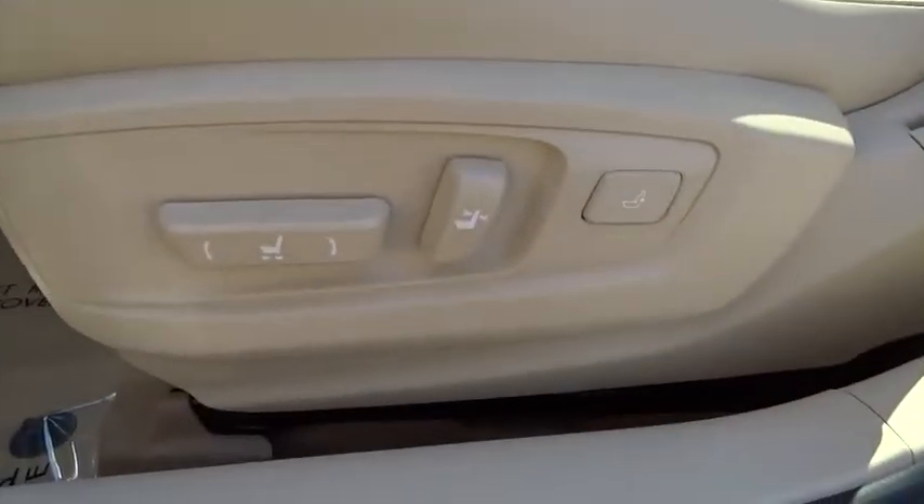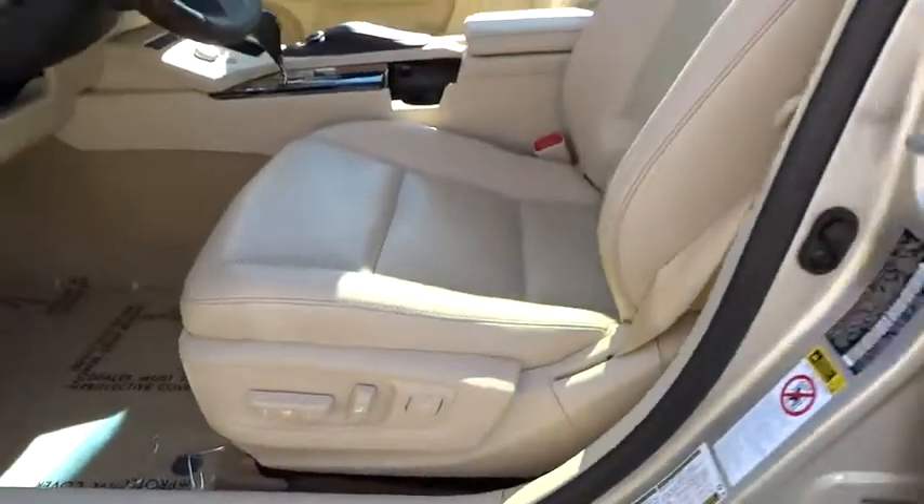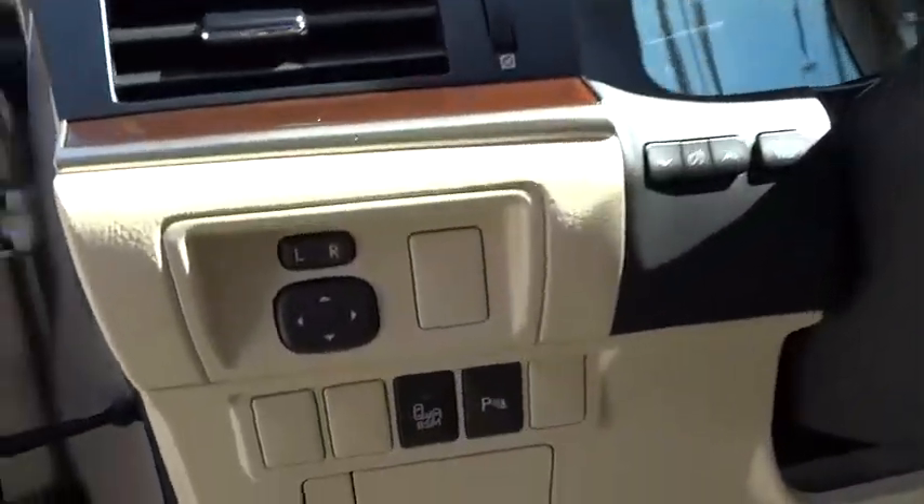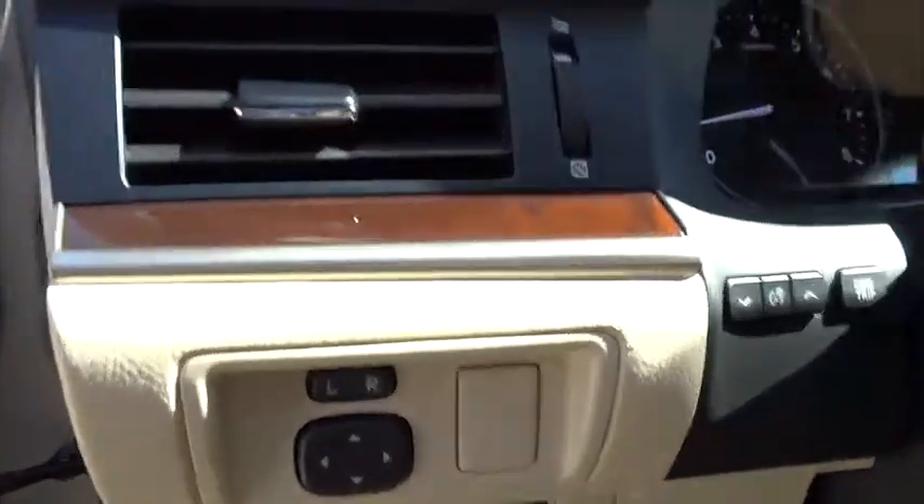FWD, rear defrost, AM FM stereo radio, universal garage door opener, auto off headlights, climate control. Wouldn't you look great in this vehicle?